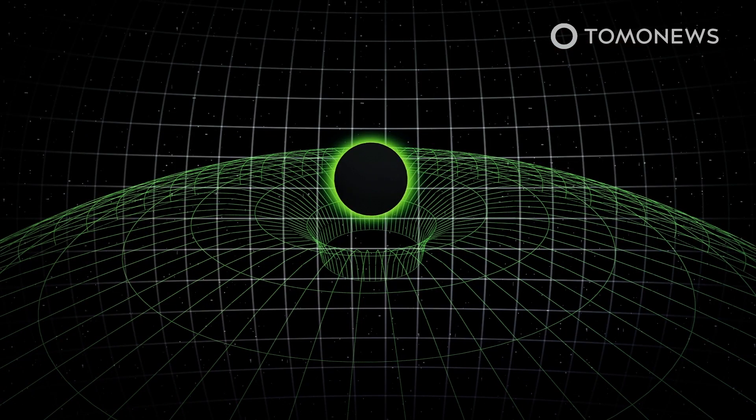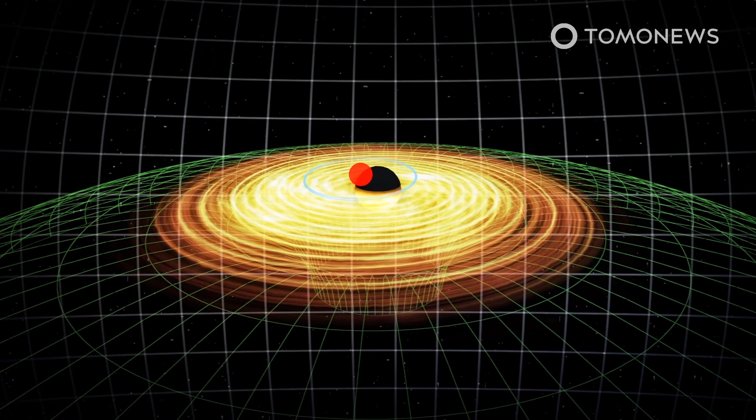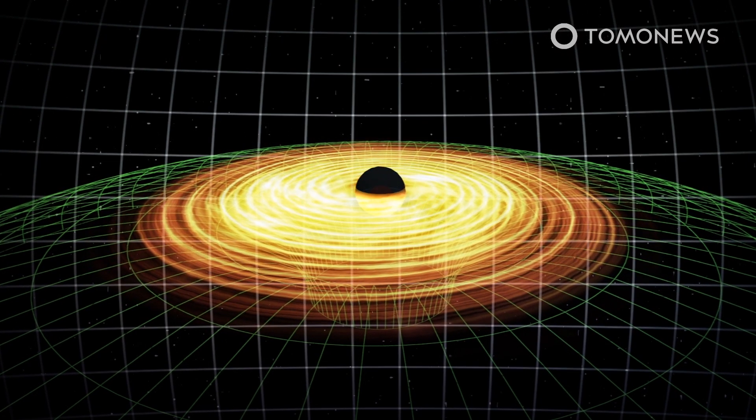According to the University of Cambridge's news release, that black hole's gravitational force is extremely powerful and causes massive spatial distortions around itself. As objects caught in the black hole pool are drawn to the event horizon, they heat up and radiate X-rays that echo and reverberate against nearby gas.